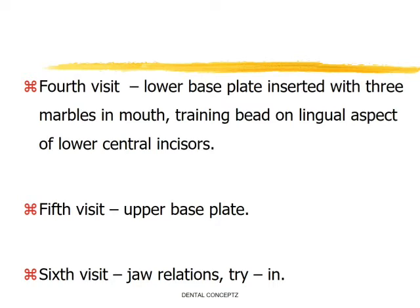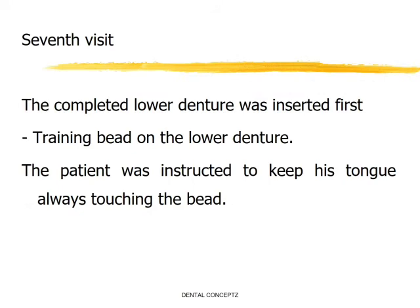During the sixth visit, the patient is now able to endure the presence of both base plates. The occlusal rims are used to establish the jaw relation, and try-in is completed during this visit. During the seventh visit, the completed lower dentures are inserted.